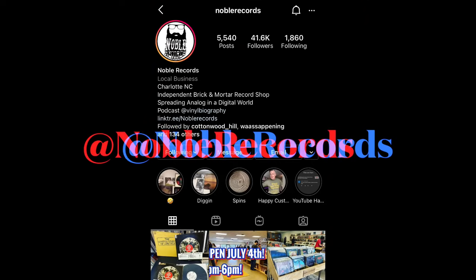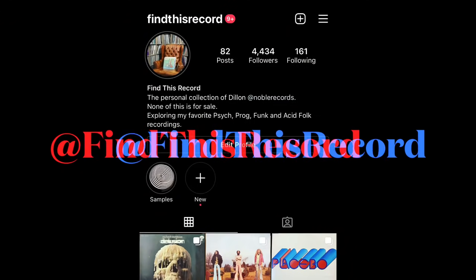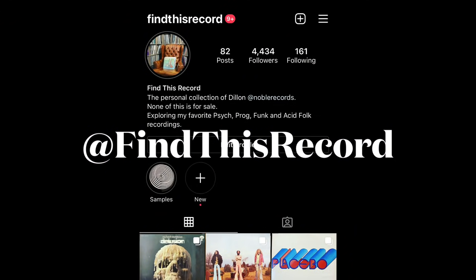I have my main Instagram at Noble Records for my shop, and a separate Instagram just for my personal stash — that's at Find This Record. A lot of you ask why I don't play video clips of the songs while talking; I get hit with so many copyright claims on YouTube. But on my Instagram page with my personal collection, I do sound clips of everything so you can go through and listen.